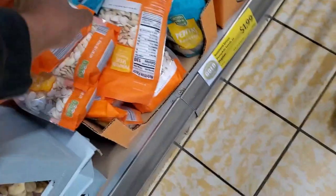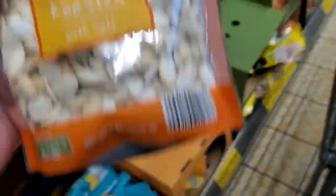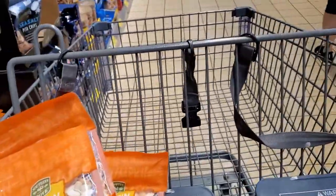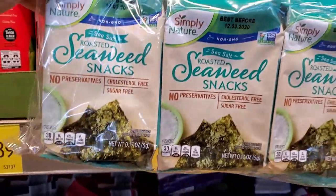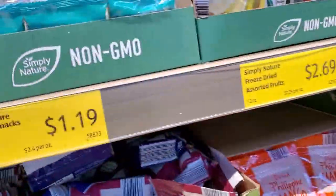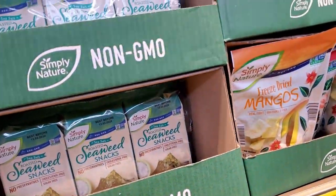Not only are we doing the vegan thing, but we're doing the alkaline thing. Pumpkin seeds are alkaline. Seaweed snacks — number 19 — I'll give some of those a try. Some for me and some for the hubby. Let's see how these are.